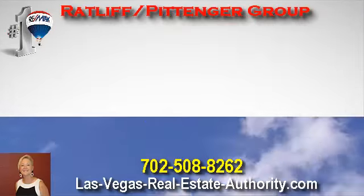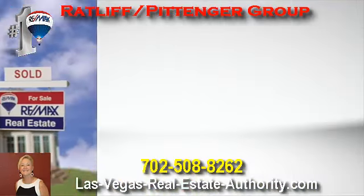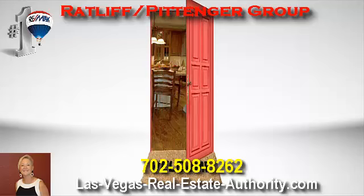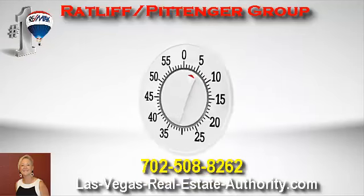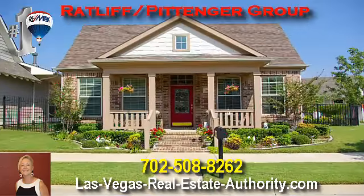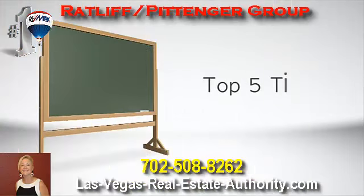Did you know that one of the most important steps to becoming a homeowner is qualifying for a mortgage? A home is probably your family's biggest investment, so you want to make sure that when you're ready, you're able to swing the perfect loan to get your perfect home. So here are the top five tips.